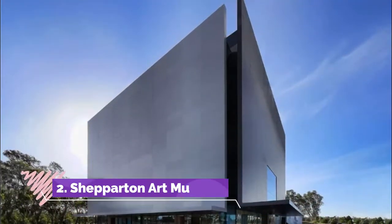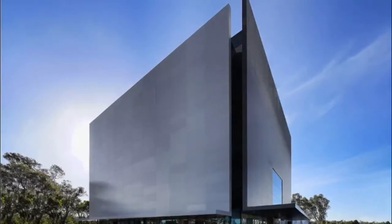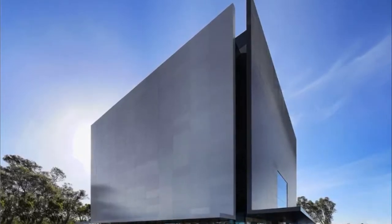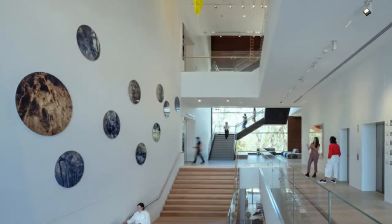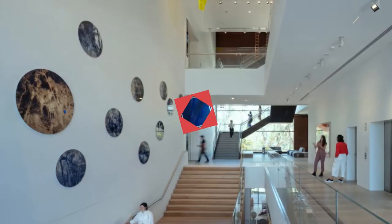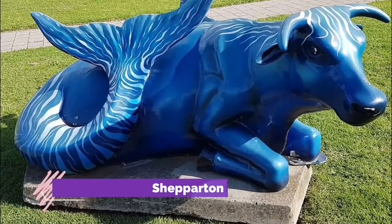Number two: Shepparton Art Museum. This was founded in 1936 and unveiled award-winning plans for a sensational new environmentally friendly building in 2017. When this article was written in April 2020, work was slated to be completed by 2021. The museum, known as SAM, remains open to the public, barring a coronavirus closure.